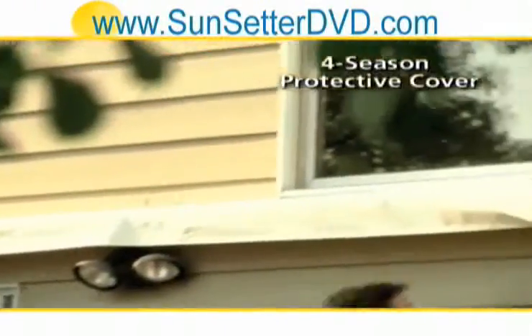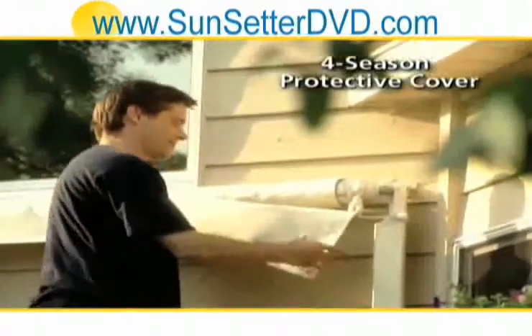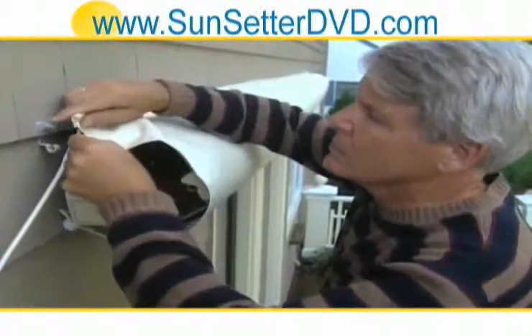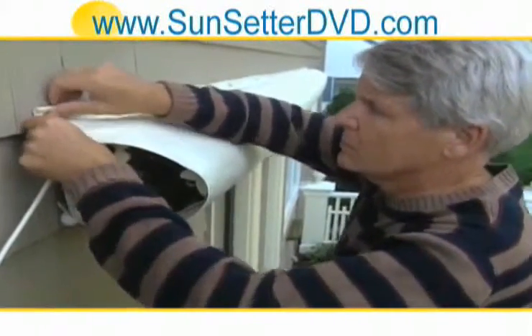There is also a protective cover available for each Sunsetter awning model, which discreetly covers the awning and protects it from the weather when not in use and all winter long.